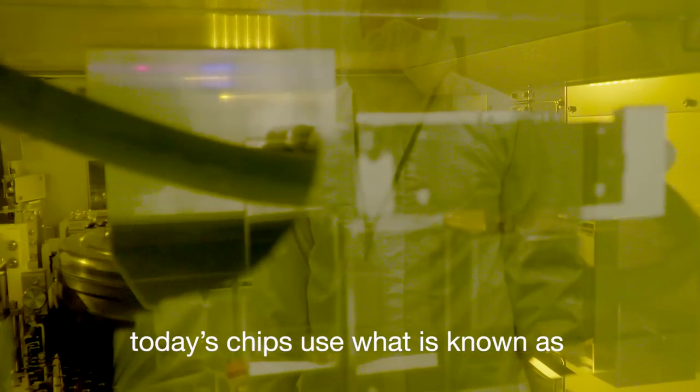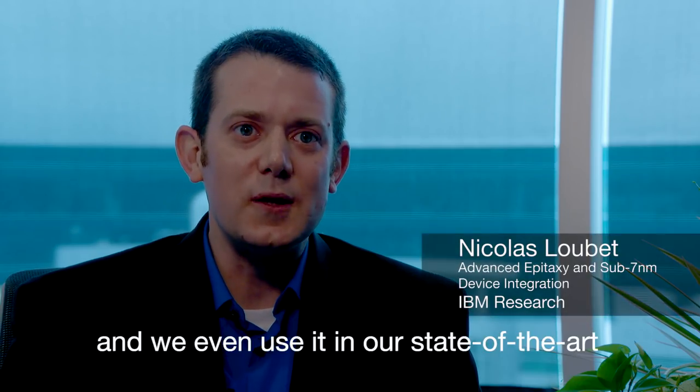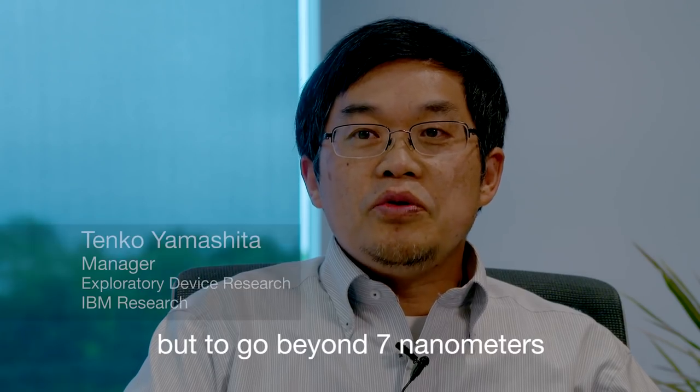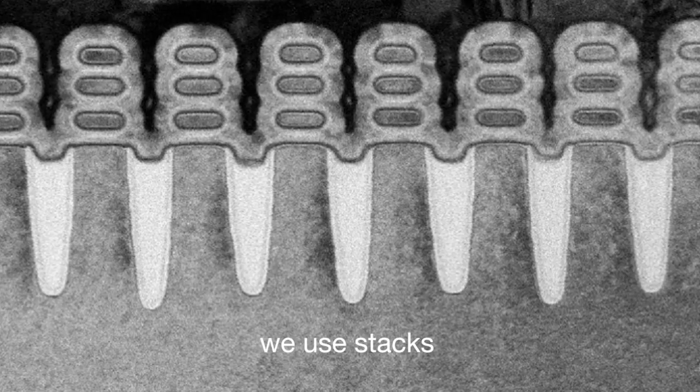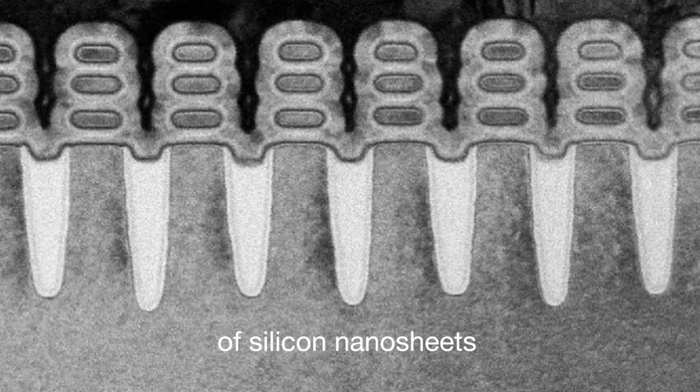Today's chips use what is known as a FinFET architecture, and we even use it in our state-of-the-art 7 nanometer chip. But to go beyond 7 nanometers and build new 5 nanometer technology, we use a stack of silicon nanosheets.